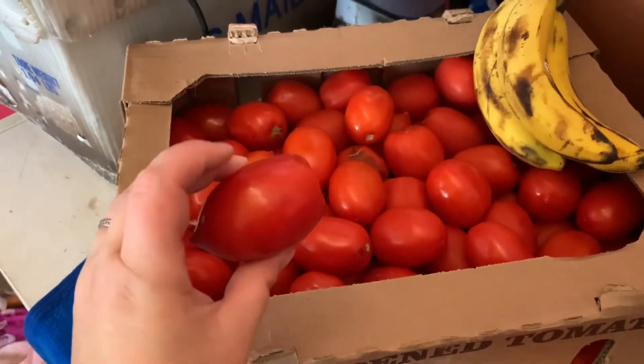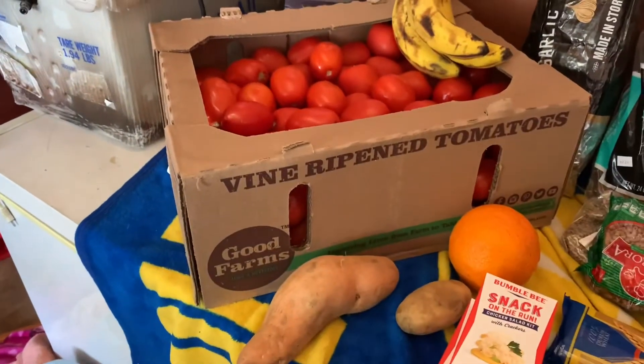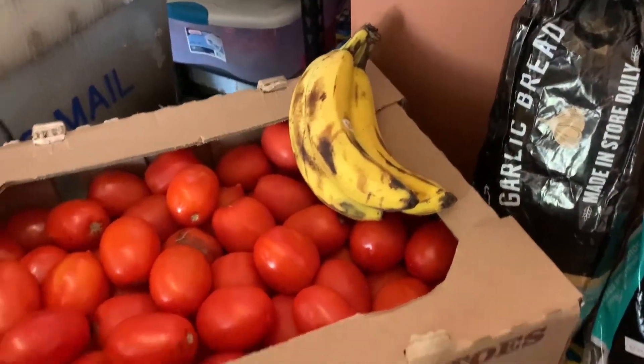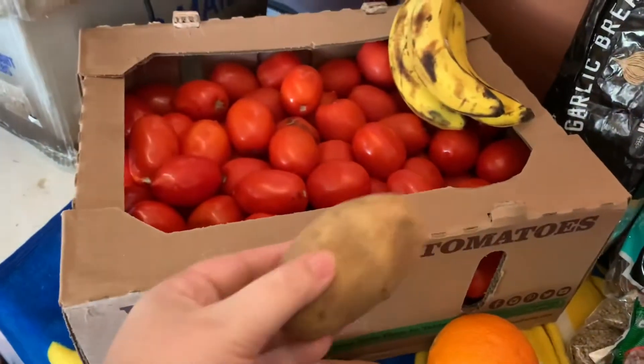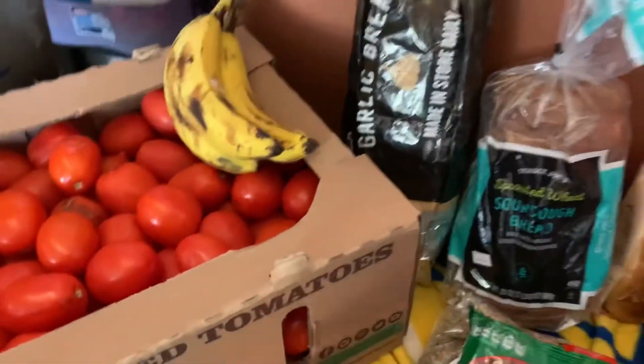And my neighbors — I've already put out a few text messages. You can see the box is a really good size. And then there are some bananas, one sweet potato, a regular potato, and a very large orange.